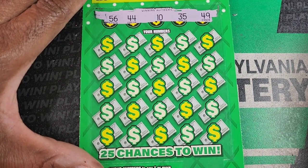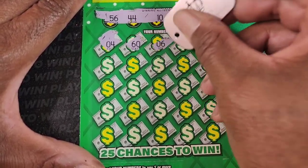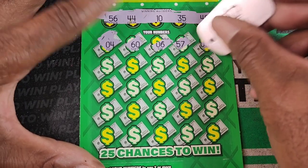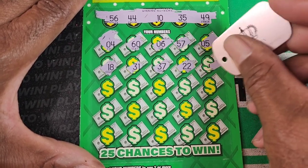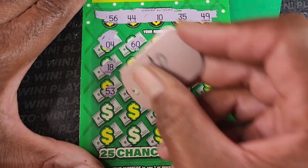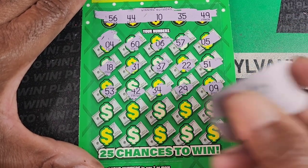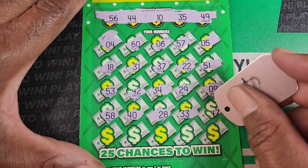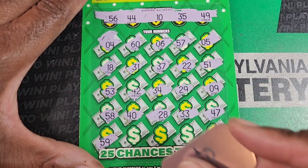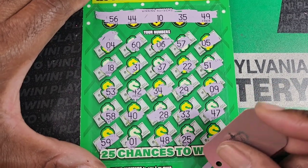Winning numbers: 56, 44, 10, 35, 49. Pull out the dog tag because this is like a thick latex. We got 4, 60, 6, 57, 5, 18, 31, 35, 37, 22, 51, 53, 35, 42, 34, 29, single 9. Come on — 49. 58, 56, 40, 28, 33, 47. Last row: 59. Damn it, we need 49. 48, 25, and 11. We'll scan that and make sure it's actually a loser.